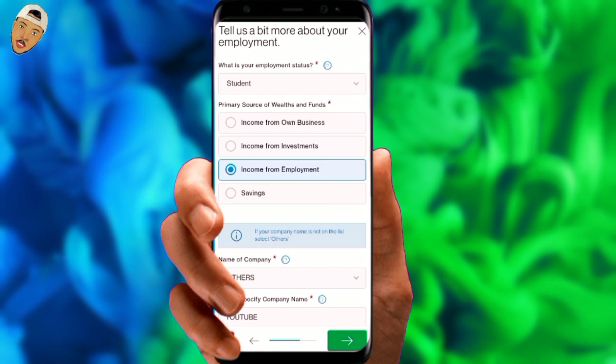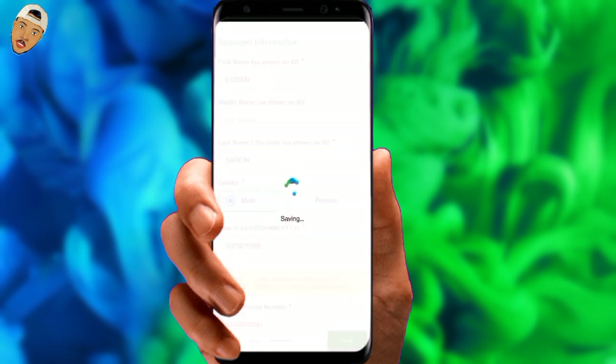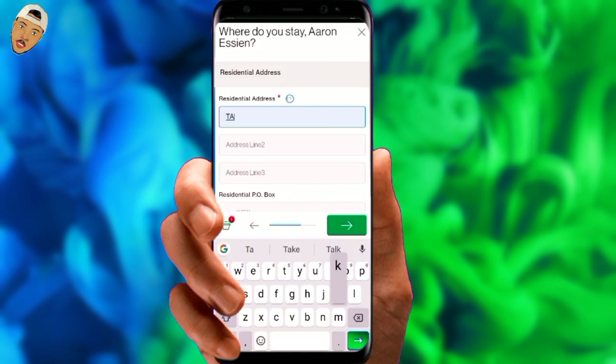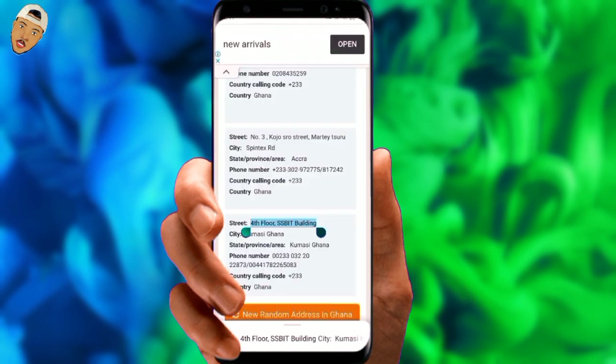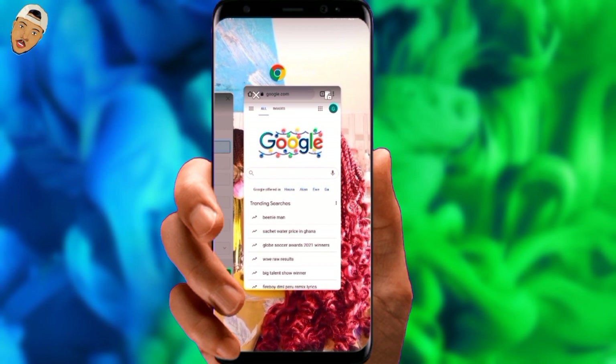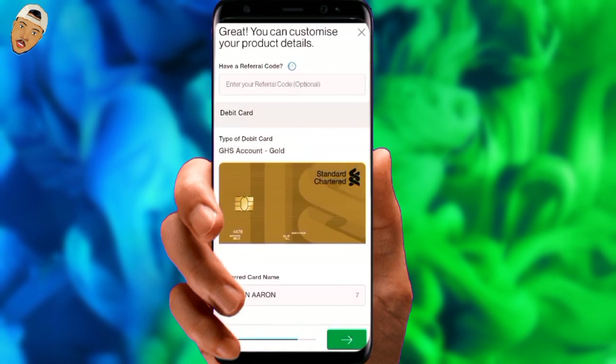Let's continue in the tutorial by clicking the next arrow to proceed to the next page. My address information is needed here. For the sake of this tutorial I will search for a fake address, but I will advise you to provide correct address details if you have them.